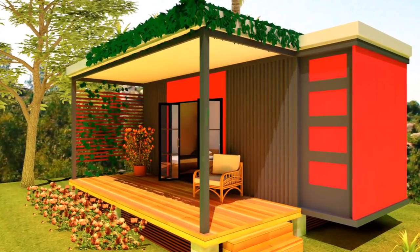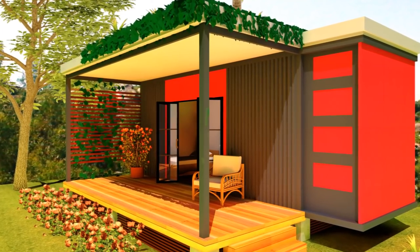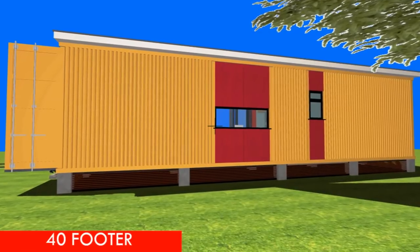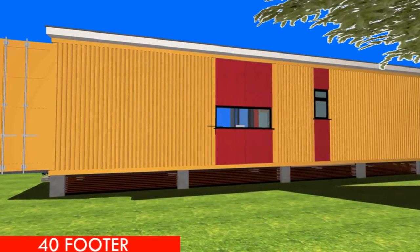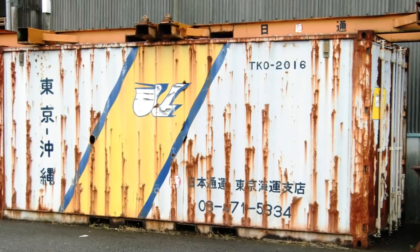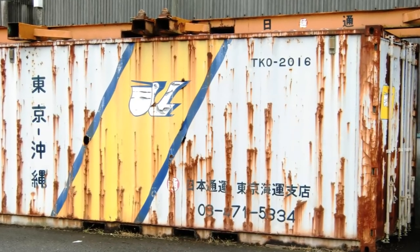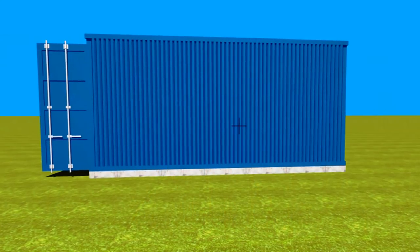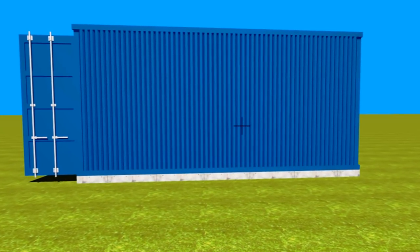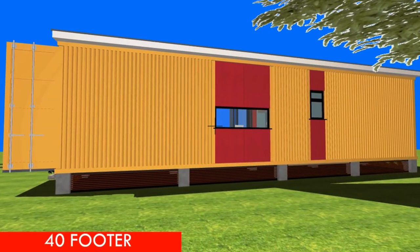Step number one: choose the type of container you want. Since we are buying a shipping container to build a container house, the choice will depend on the type of container appropriate for your needs. You can choose either a dry container or a reefer — a refrigerated container. A dry container is used for shipping or transporting dry goods and is also ideal for a mobile office or a residential home.